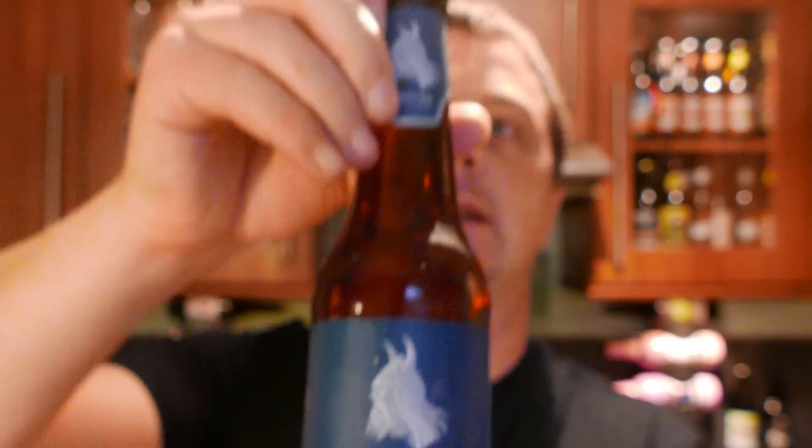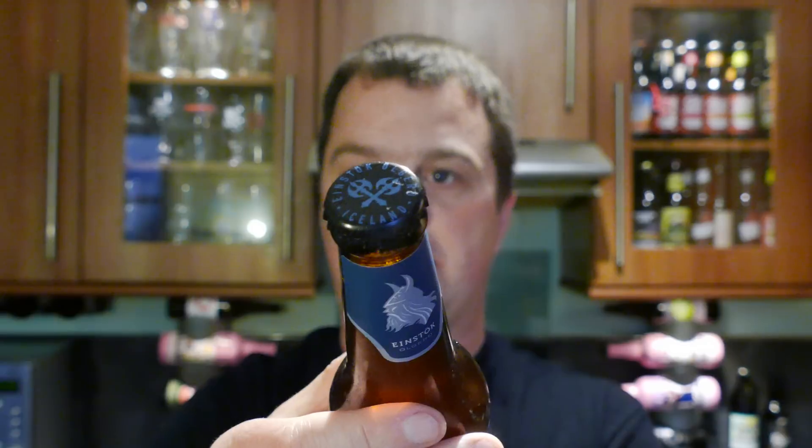There's a look at the label and a nice Einstock bottle cap. The story goes that a couple of Americans moved to Iceland and decided to open a craft brewery, which is pretty awesome.